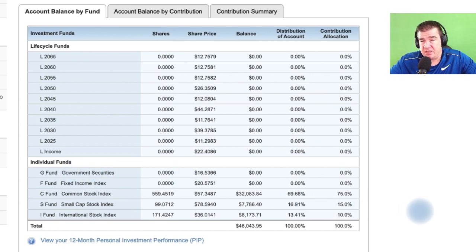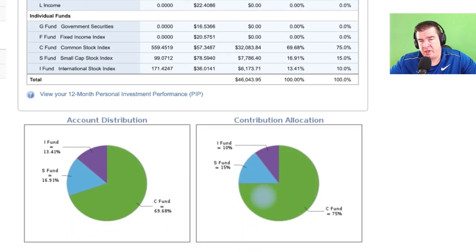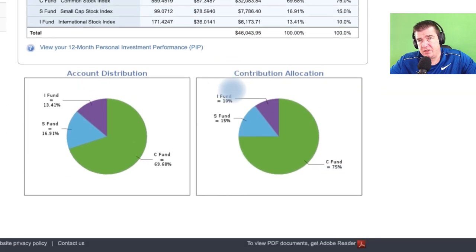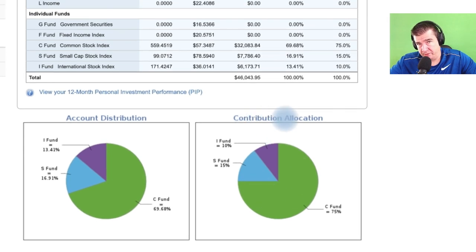This is my account here. You can see the allocation at the bottom — the contribution allocation — which means that when dollars flow into this account every two weeks, 75% of those dollars will flow into the C fund. The C fund is the S&P 500. You can go up here and find fund information within the TSP if you're eligible to contribute. These two graphs at the bottom show the dollar cost averaging funding schedule — the contribution allocation — which is a fancy way of saying these are the dollars that flow into the account every two weeks.